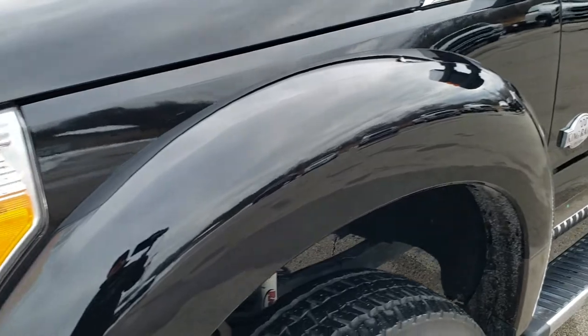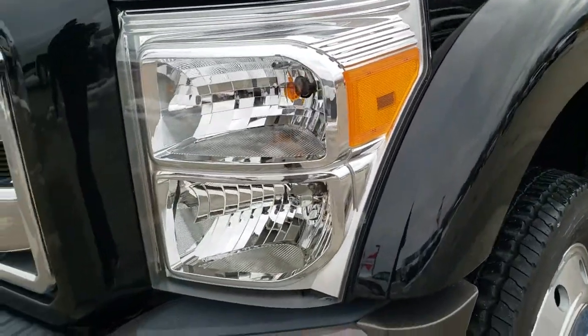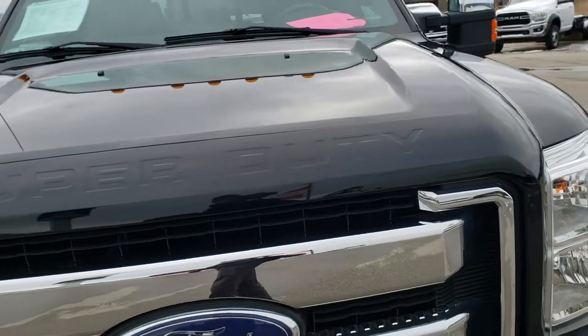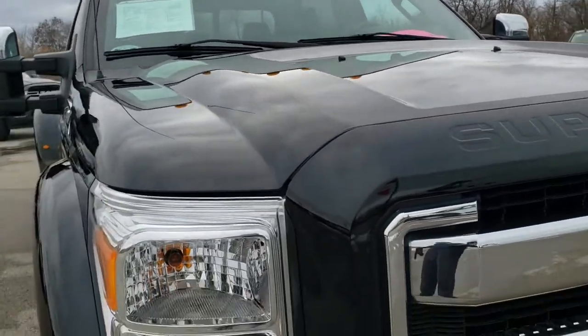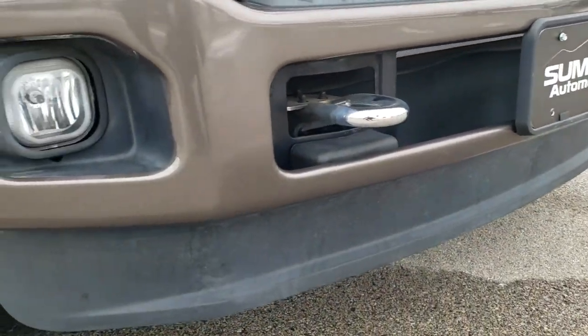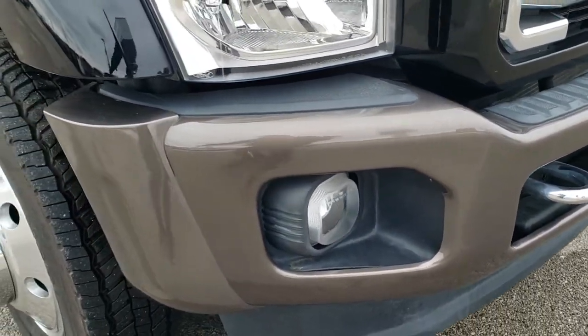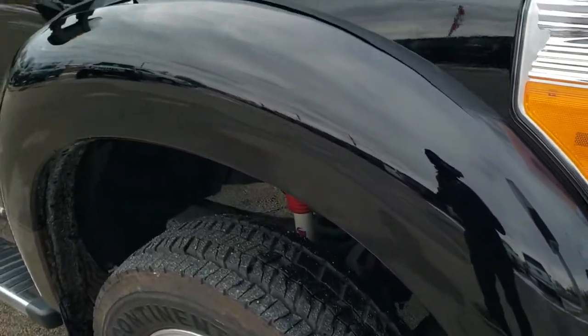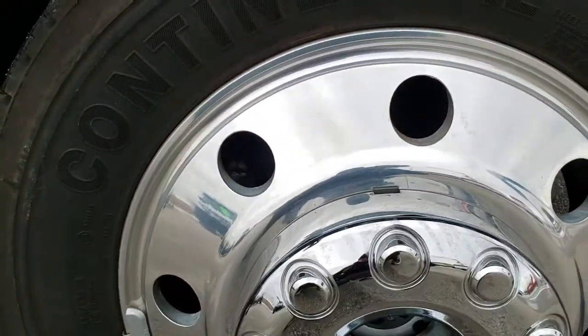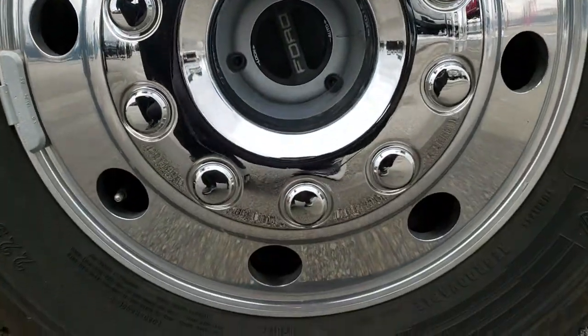Didn't see any dents, dings, or scuffs or scrapes on that front fender. Headlamp lenses are nice and clear, and the hood is in excellent condition — no dents, no dings. The grille is in nice shape. Lower valance and front bumper, no dents or dings. Passenger side fender is in excellent condition as well, and the passenger side rim has no scuffs or scrapes.